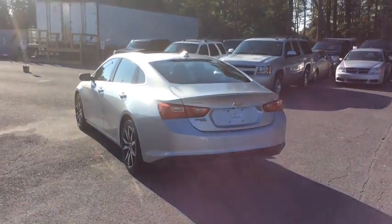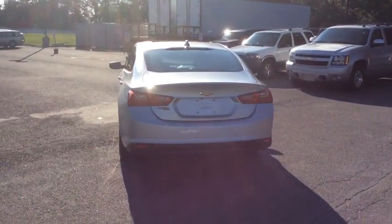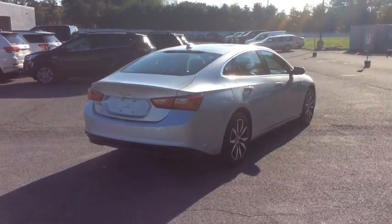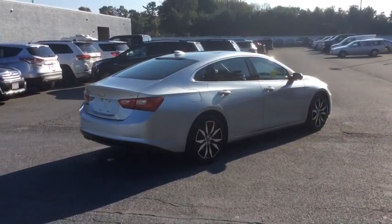Aluminum wheels, floor mats, keyless start, cruise control, front-wheel drive, rear defrost, AM-FM stereo radio, security system, passenger airbag, bucket seats.